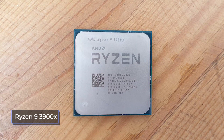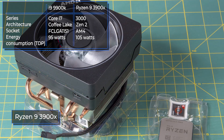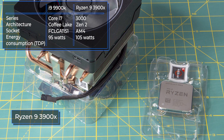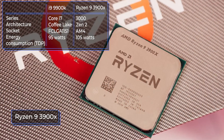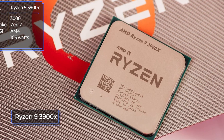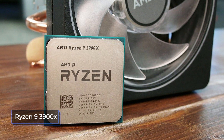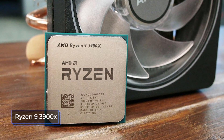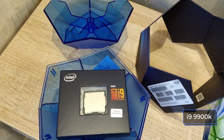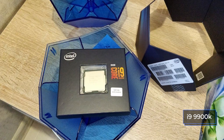The 3900X has the Zen 2 architecture and belongs to the 3rd generation Ryzen processor series. The i9-9900K is based on the Coffee Lake Refresh and belongs to the Core i9 line. The Ryzen processor has retained compatibility with the current AM4 socket, which is a big plus for owners of motherboards with 300 and 400 series chipsets. The i9-9900K uses the familiar LGA-1151 socket.